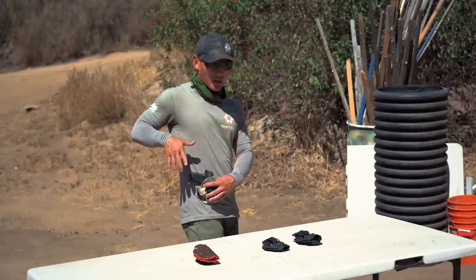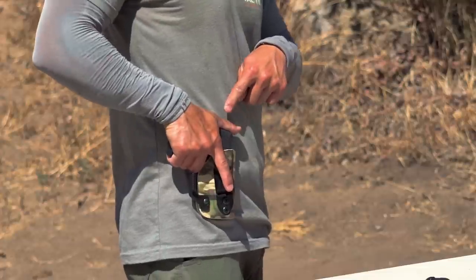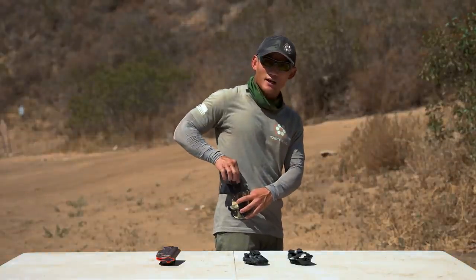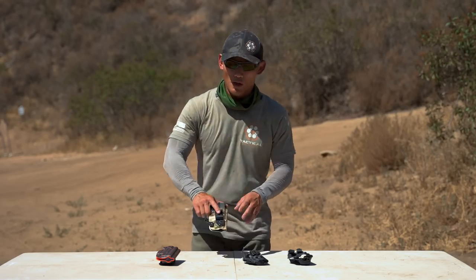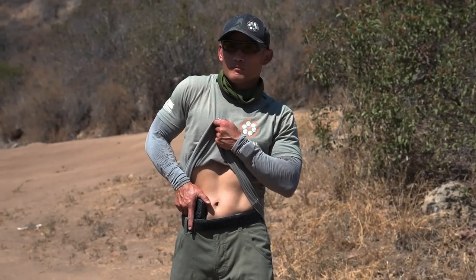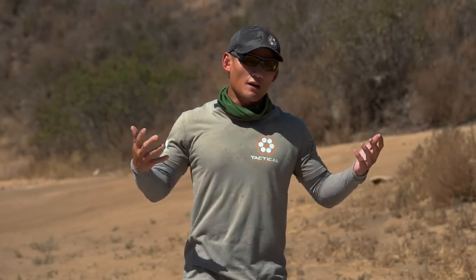If you're carrying appendix, you might have to have your thumb on the back of the pistol, but at least you're able to get nice and high and tight on the grip with your other fingers around it. That is what I'm referring to — make sure you get a holster that allows you to get that good master grip so you're not fiddling around, and God forbid you try to access your weapon and fumble. Make sure you have a good master grip.